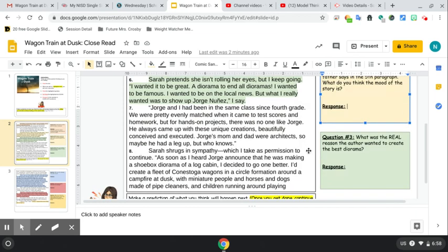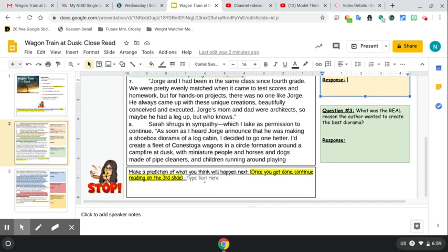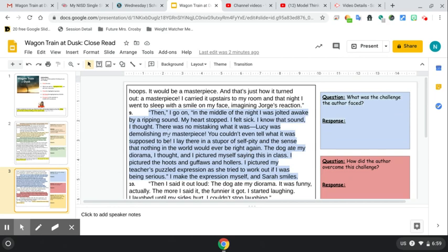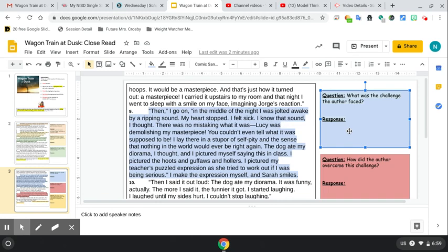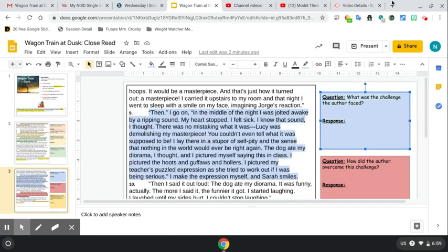You will continue on for all the highlighted parts you see and continue reading. When you get to the second slide at the end, we have another prediction that you will make: what do you think is going to happen next in the story? Then you continue on to the second slide. It's the same thing — whenever you get to the highlighted part you stop, read the question, reread the highlighted part, and then answer the question and respond. As always, if you need any help or if you need anything, please let us know.